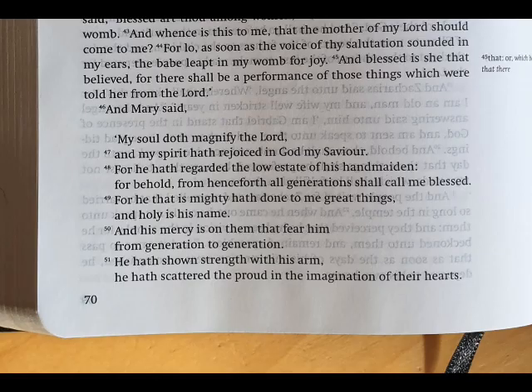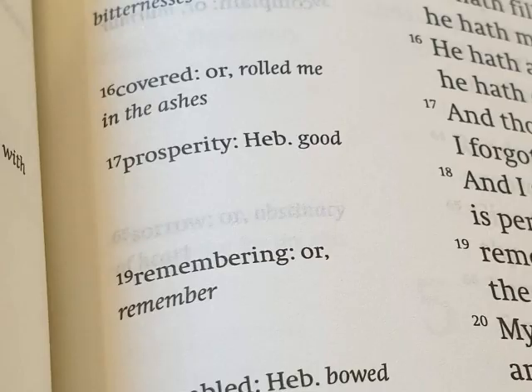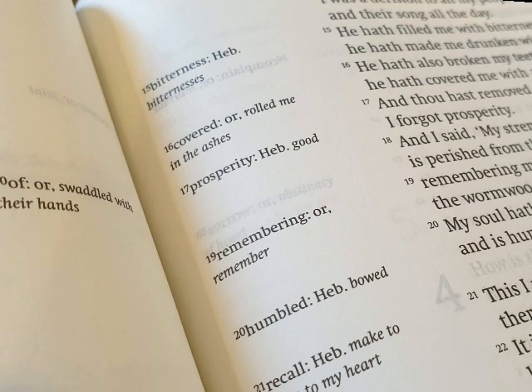Aside from being written in paragraph format, there's also a useful feature whereby the poetry or song that you find in the Bible is indented to make those sections easy to identify. And there is a small margin on each page, should people wish to make notes. There are also in those margins references for those who use them.